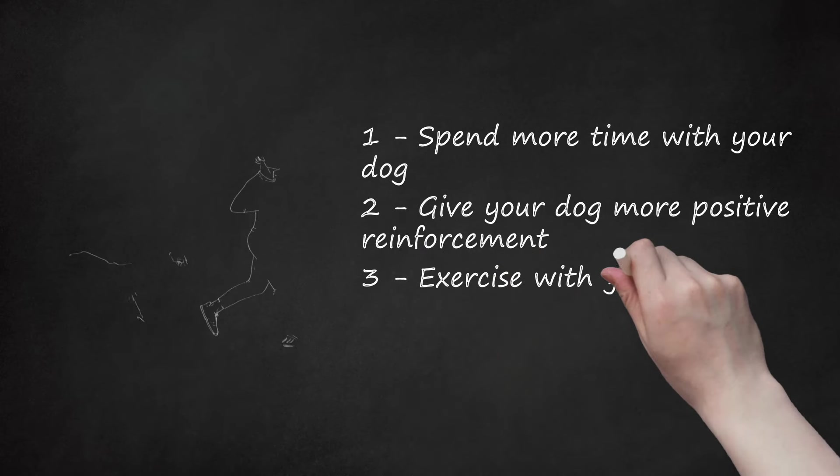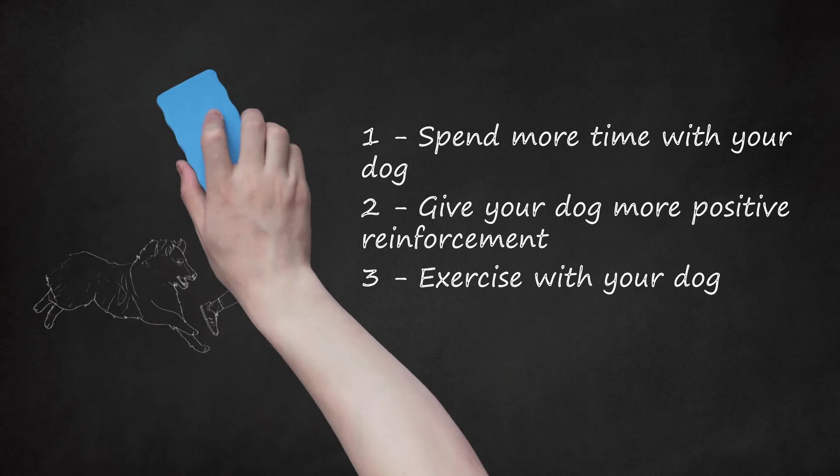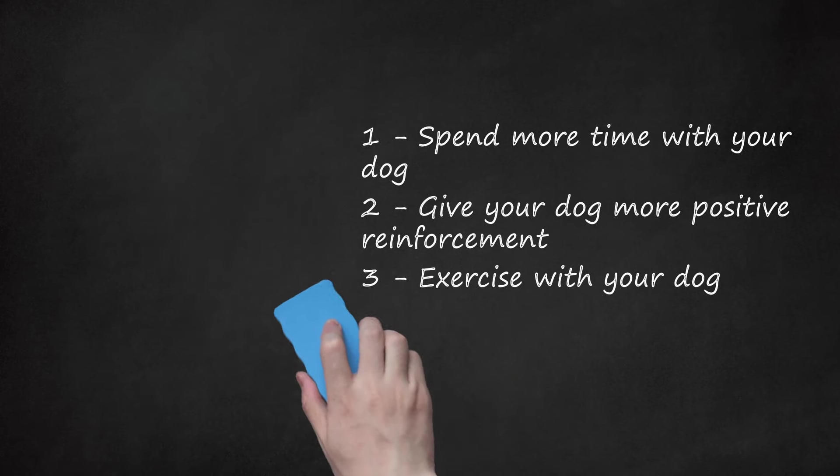Exercise with your dog. Another way to get your dog to follow you is to engage in physical activity with them. Take your dog for a walk, take them on a hike, or go for a run. This will help you and your dog bond, which will increase your dog's need to be near you and follow you. You may even let your dog run or walk behind you on a leash to practice following you. For older dogs, you can go on short, slow walks. You may also play with a toy in the yard, like tossing a ball a little bit in front of you.